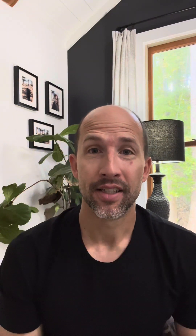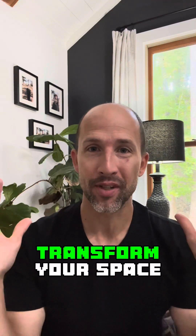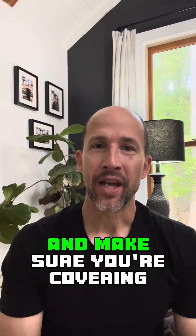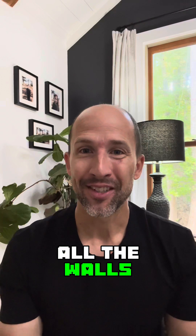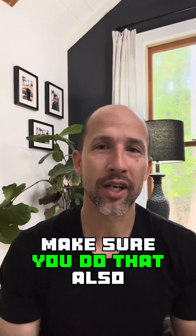Fresh interior paint. A fresh coat of paint can transform your space into something magical. Make sure you're using neutral colors and make sure you're covering all the walls. And if you need to touch up the trim, doors, and ceiling, make sure you do that also.